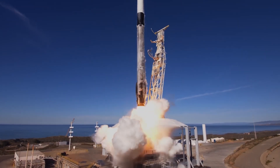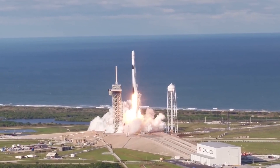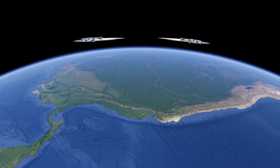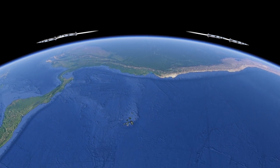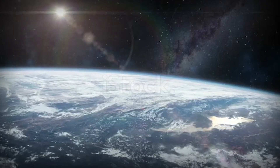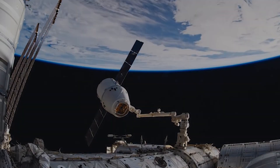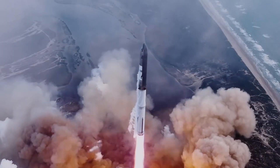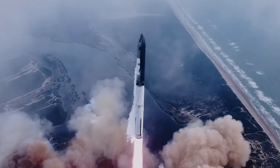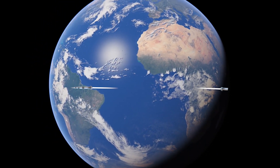Not all rockets are launched eastward — it depends on the mission type and rocket design. Some rockets, such as those for polar orbit satellites, are launched southward or northward to reach their orbits effectively. However, most space missions, like launching geostationary satellites, commercial and scientific missions, and missions beyond Earth, are launched eastward to take advantage of Earth's rotational speed.